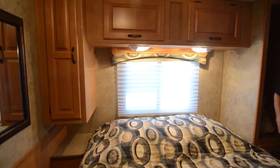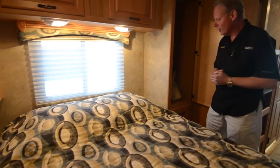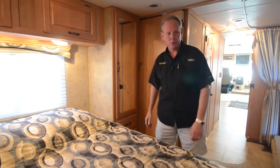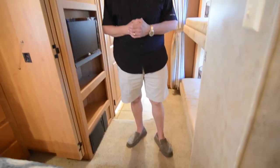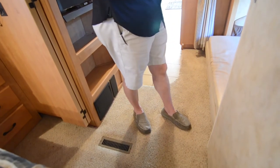Being that you have bunk beds, you're probably going to have four people or so back here. It's got plenty of room for everybody's stuff. We've got the hanging wardrobe here and another bank of three drawers below that. The carpet back here is in really, really nice shape. It doesn't show any major wear or tear — it's just really, really nice.